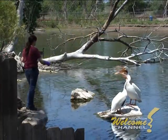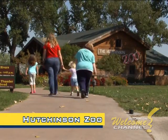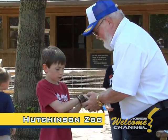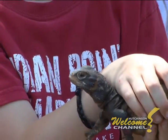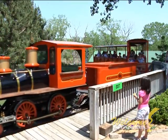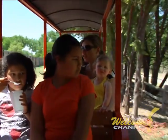A favorite free attraction for thousands of families is the Hutchinson Zoo in Cary Park. This accredited nine-acre zoo is home to more than 160 animals. Most of them are native to Kansas, but we have animals from around the world, too. For a small charge, you could ride the Prairie Thunder Railroad. The zoo is open almost every day of the year.